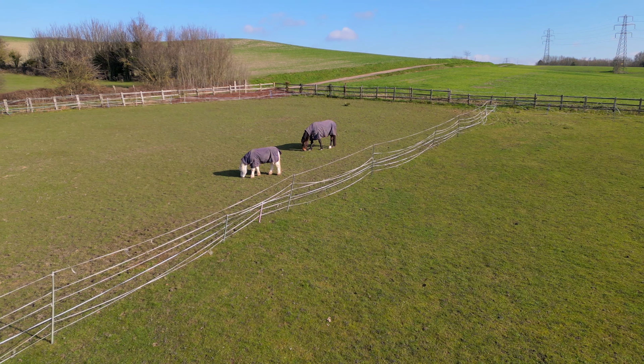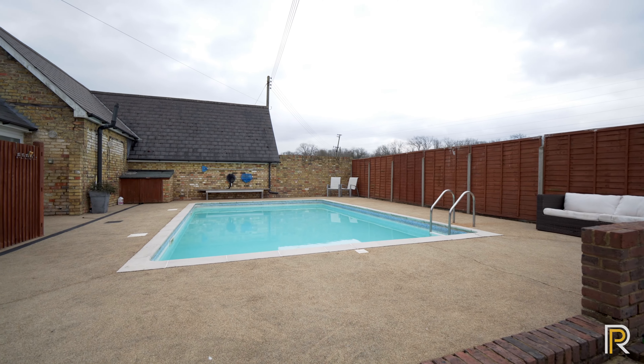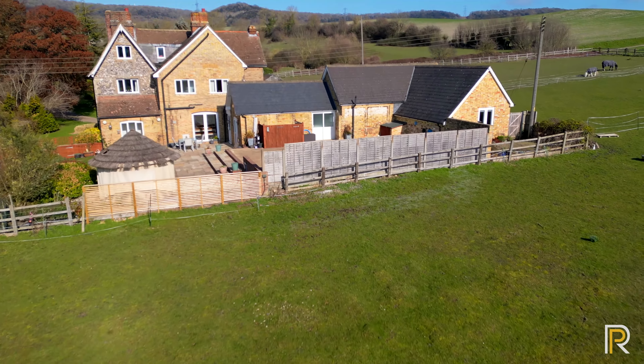The property sits on a plot of just under three acres with this lovely family garden, paddocks, stables, the impressive driveway and garden to the front, and even a garage for your cherished vehicles. What more could you want from a family home?